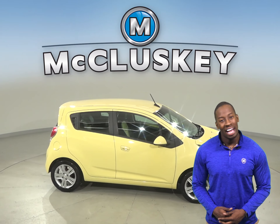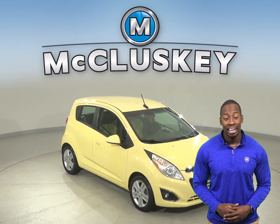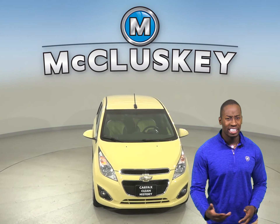There's traction control, ABS brakes, and OnStar access for added safety. Come on down today and see if this Spark ignites something in you with our free 48-hour test drive.